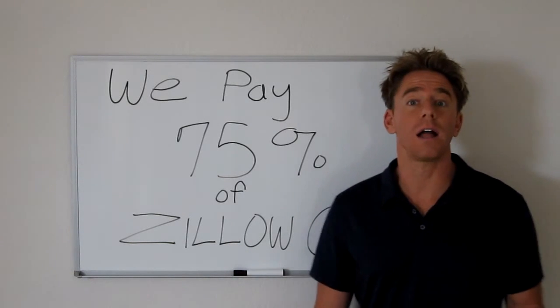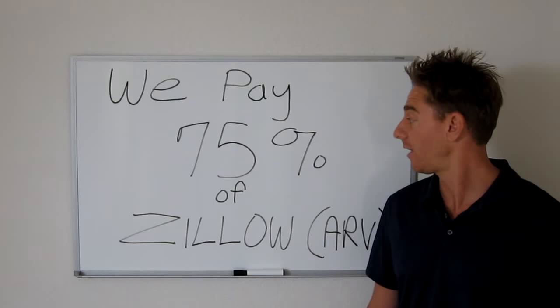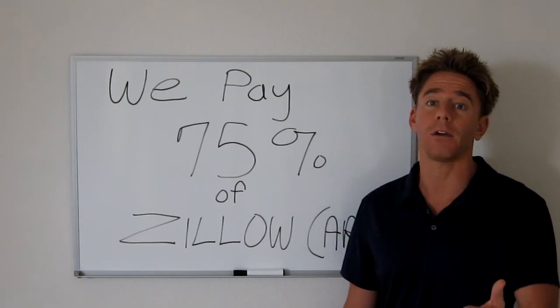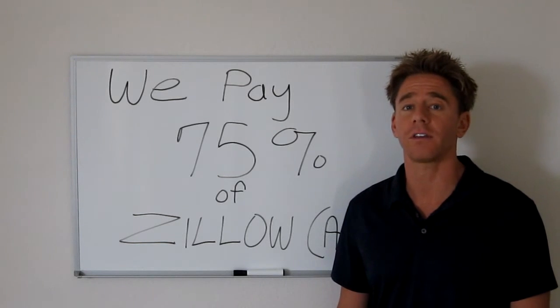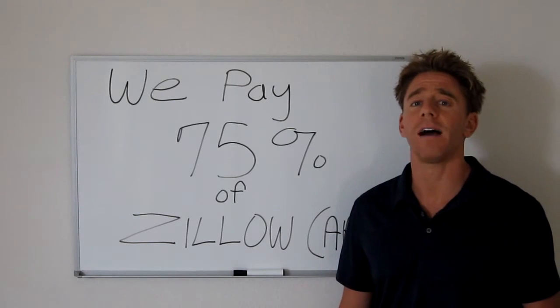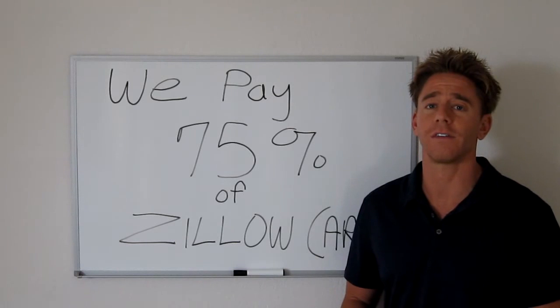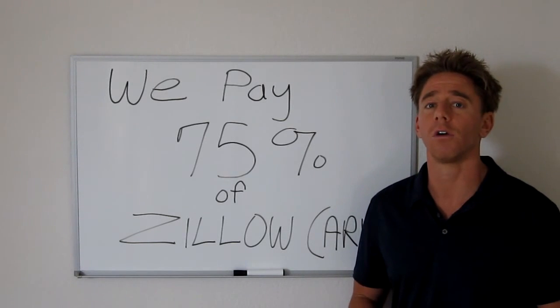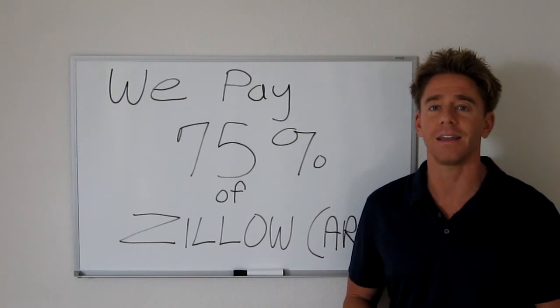So if you've got a client that has a fixer here in San Diego that would take about 75% of that Zillow number, give me a call — we might be your buyer. Obviously you can represent us. My cell phone is 858-276-0713. We'd love to buy your next fixer property and make it a real quick and easy transaction for you and your client. Take care.